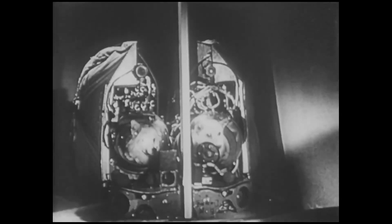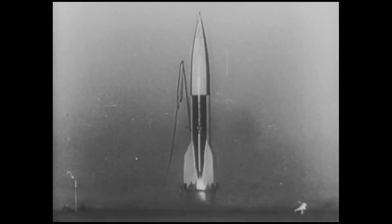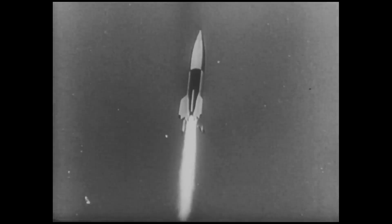The cabin is placed in the nose of the rocket. On the right, a nut is floating. This indicates that the rocket is now in a complete state of weightlessness.